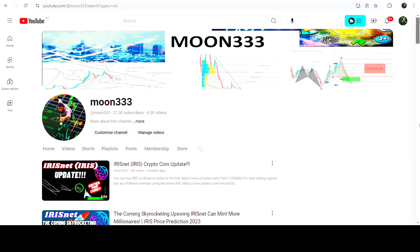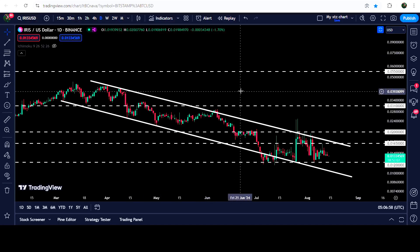Hey friends, this is Atif. Hope you're well and welcome to the new update on IRIS Network. As in my earlier videos, I've been showing you that IRIS Network has recently formed another down channel on a daily time frame chart, and this was one of those videos. Now if you take a look at the live chart...